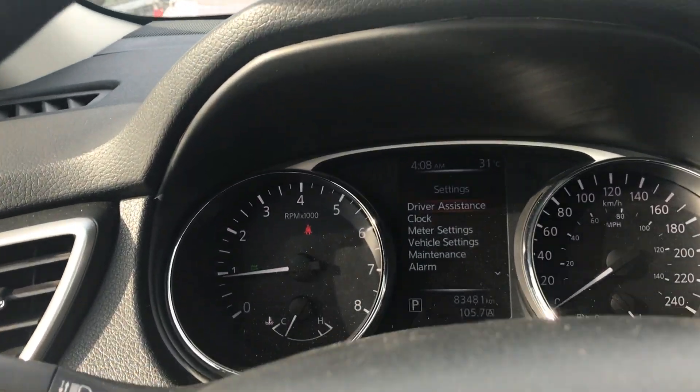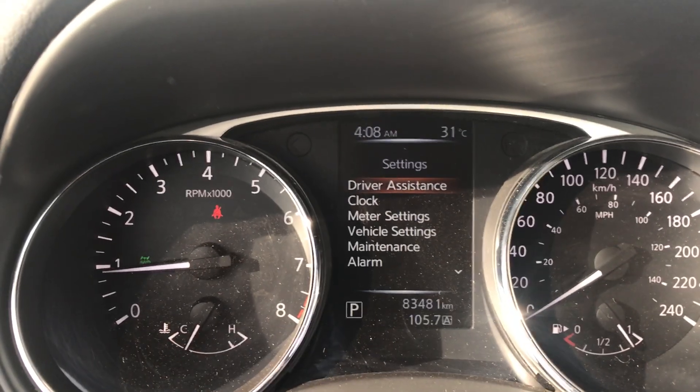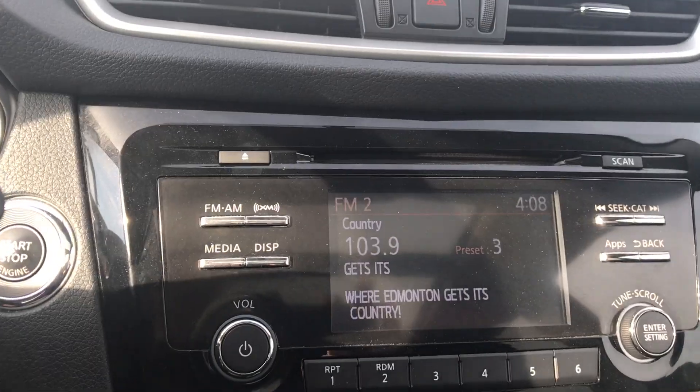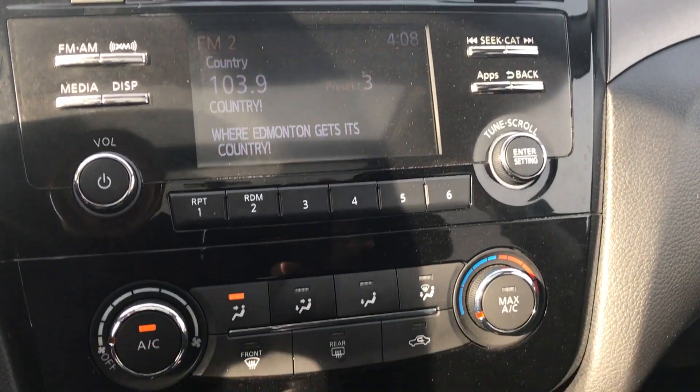Jumping in here, this vehicle only has 83,481 kilometers as you can see right there. You got the screen right here which also changes to backup cam as soon as you put it into reverse. You got your climate control, USB and auxiliary as well, and you got the dual panoramic roof right here. Lots of space — makes it look like it has a little bit more space — and you also have the heated seats.